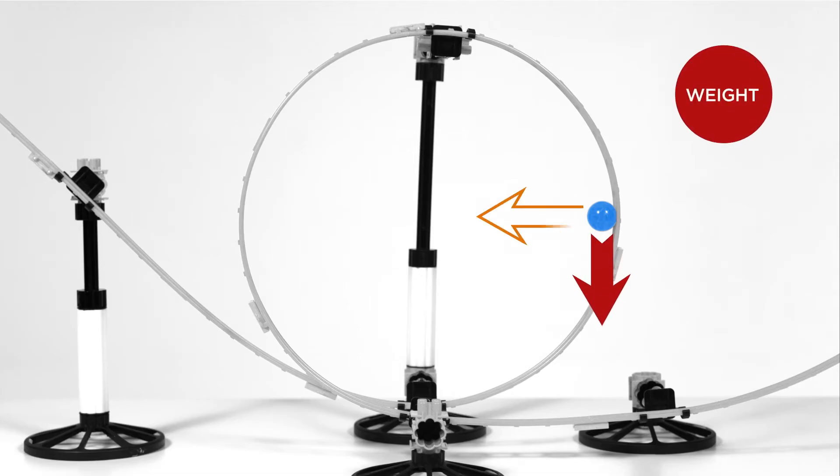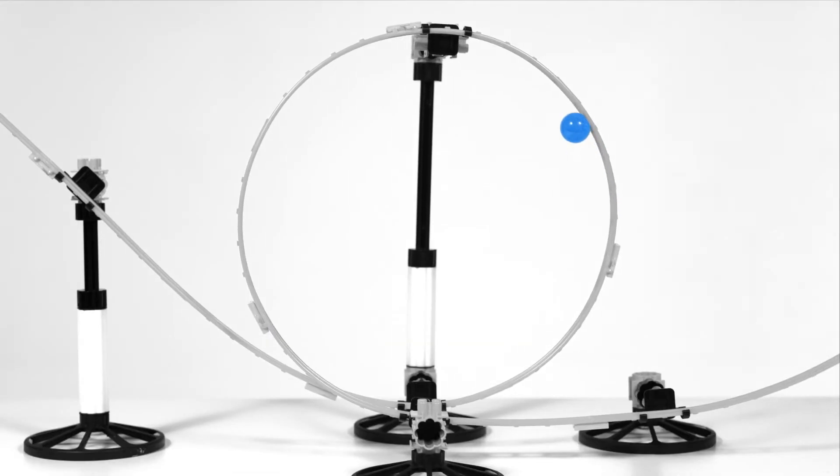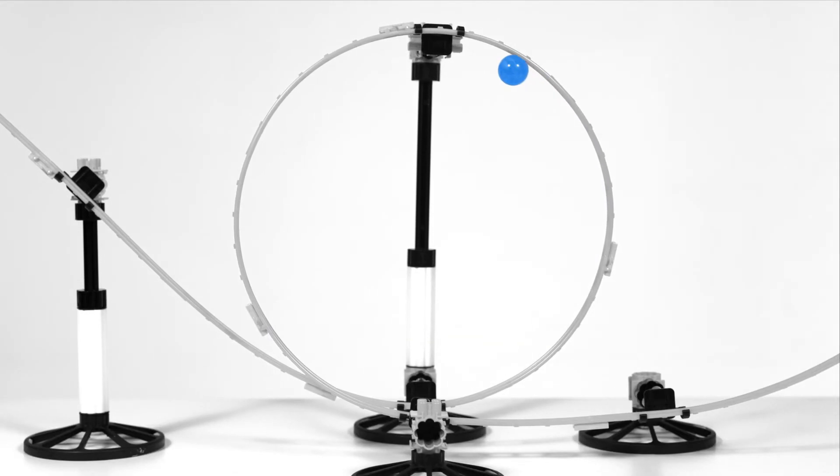Here, gravity is still pointing downwards, but the contact force is at 90 degrees to the track surface, directed towards the centre of the circle. So here, gravity isn't contributing at all to the centripetal force — the only contribution towards the centre of the circle is from the contact force. And as the ball continues to climb the loop, it slows down still further.